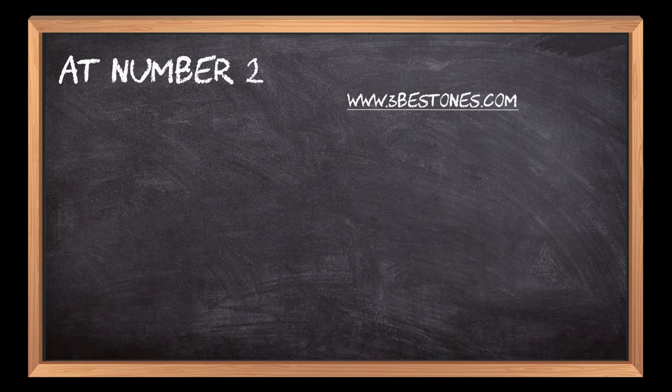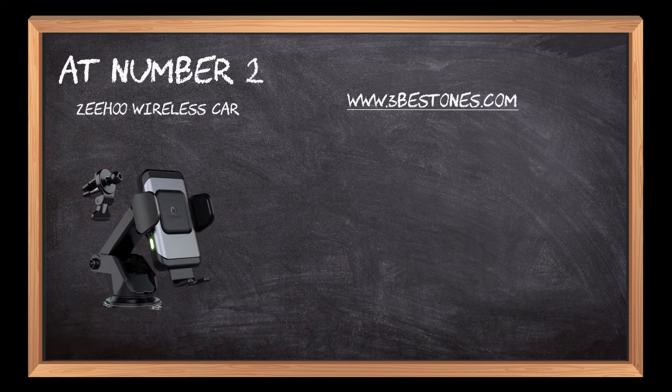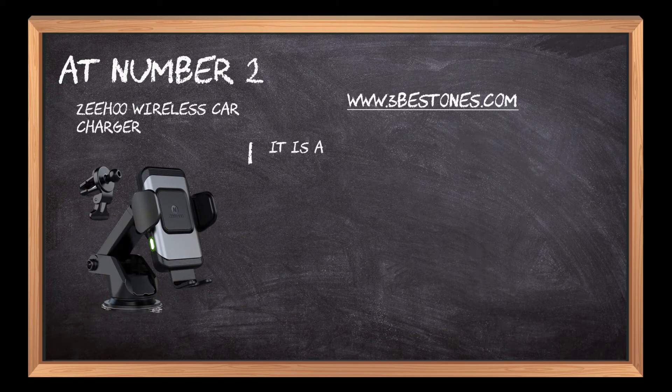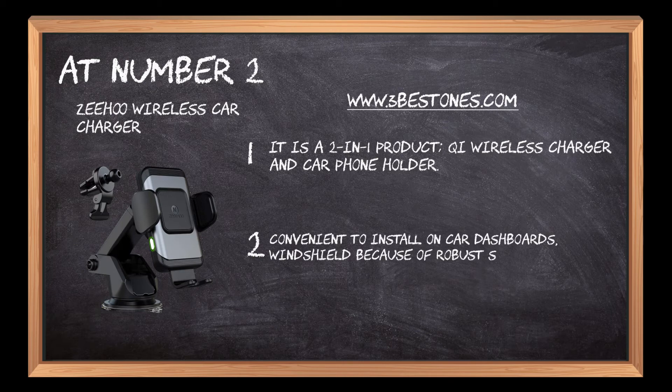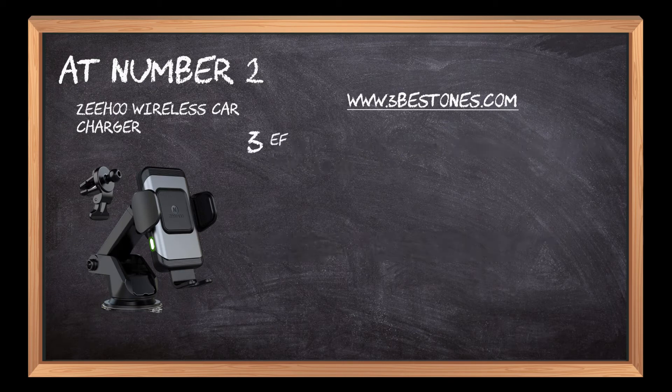At number 2: ZIHU Wireless Car Charger. It is a 2-in-1 product — Qi Wireless Charger and Car Phone Holder. Convenient to install on car dashboards and windshield because of robust suction features. Efficient in holding smartphones of every size.